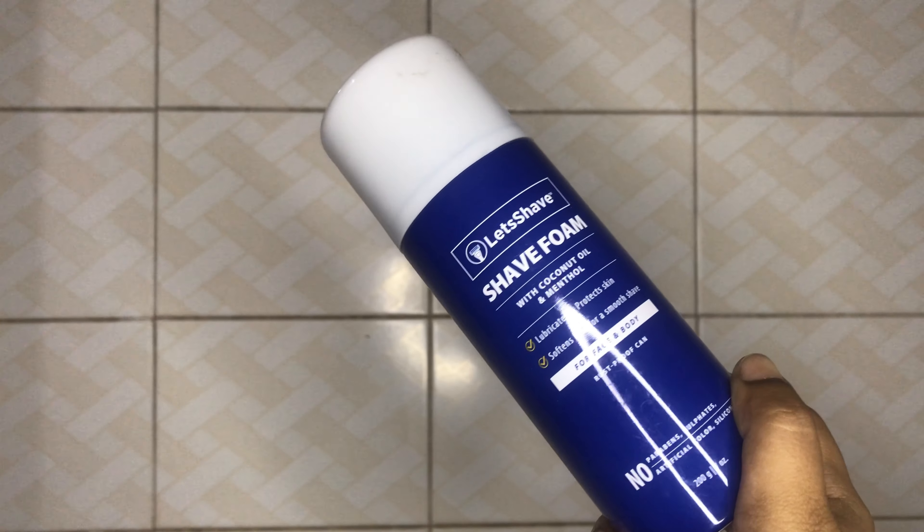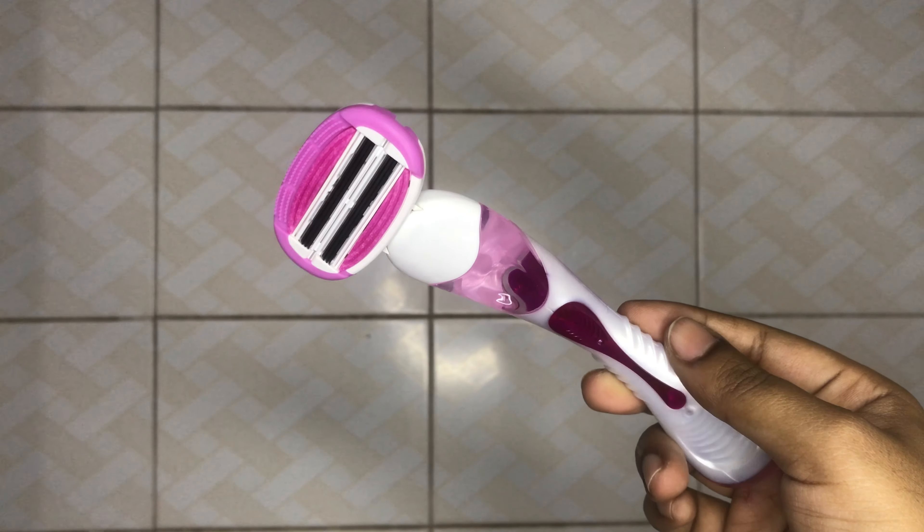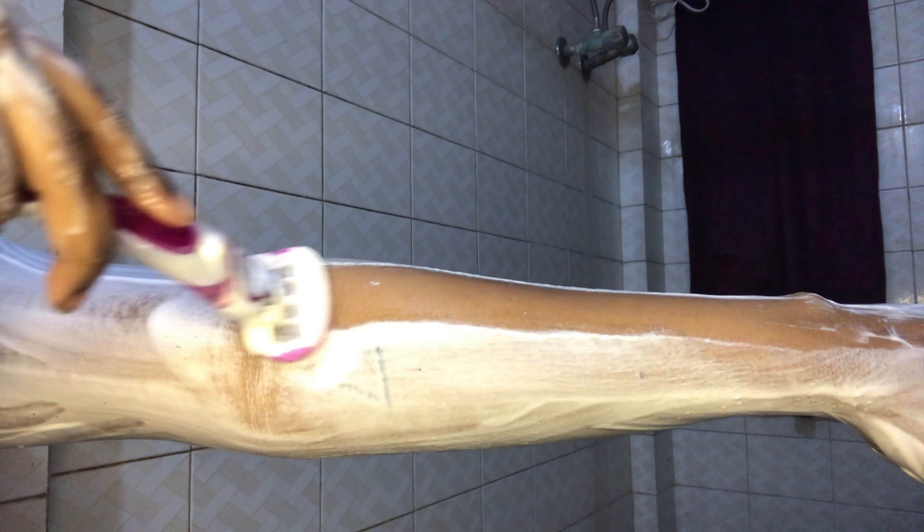I'm using a shaving foam and razor from Let's Shave to remove my body hair — do not use it in your bikini area. You can substitute this shaving foam with shaving oil, aloe vera gel, or even body wash. If you're using foam, don't apply it all over your body at once because the foam disappears quickly. Shave one area at a time — apply on legs first, then move on to your arms, and so on.